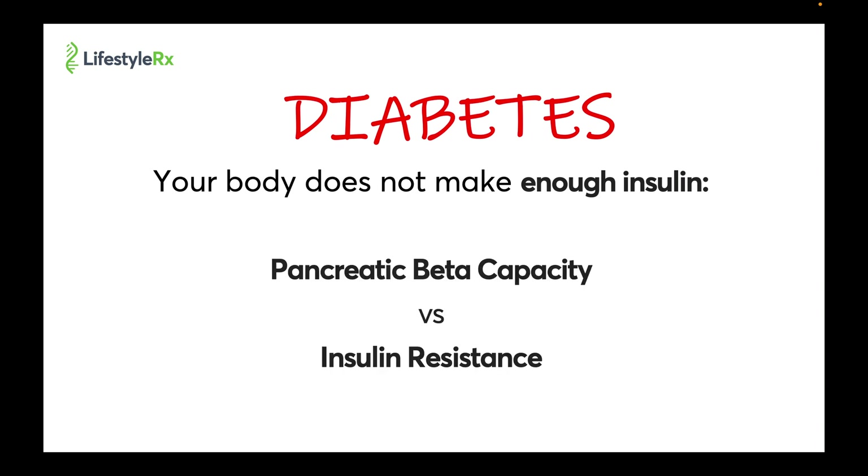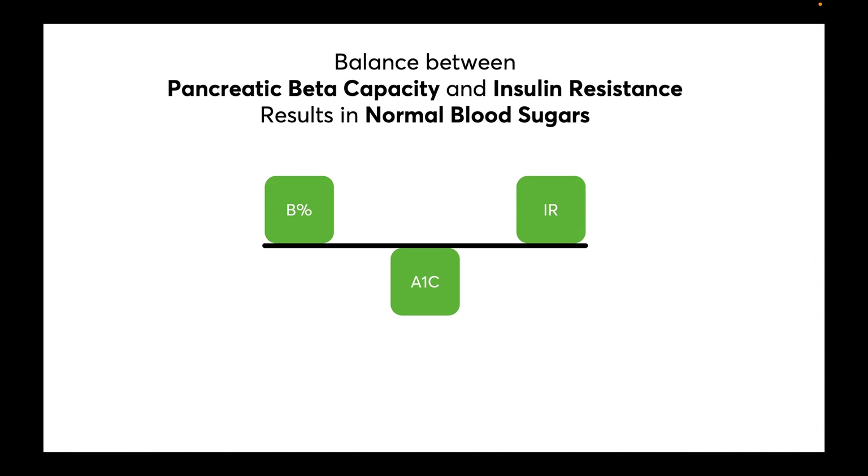It is this combination of these two factors — pancreatic beta cell capacity versus insulin resistance — that determines all forms of diabetes. In fact, we can think of blood sugar control as the balance between the pancreas's ability to produce insulin and the resistance that insulin faces in the body.